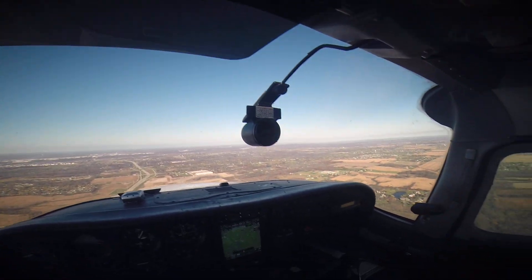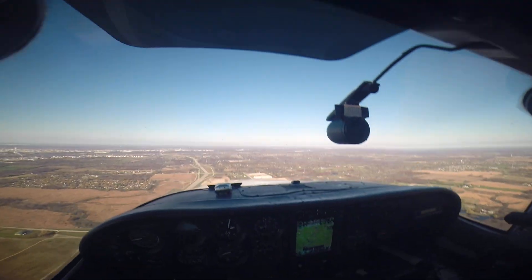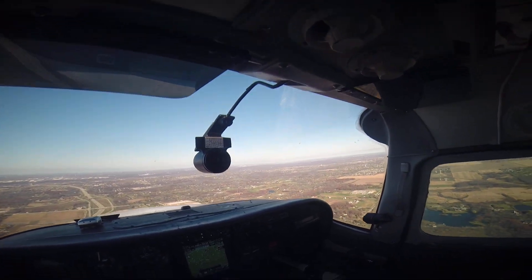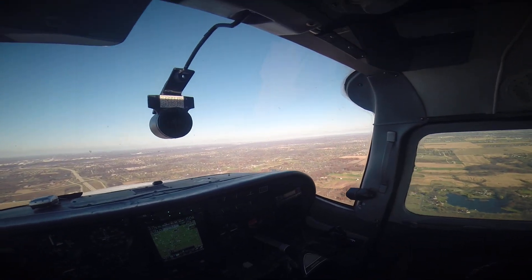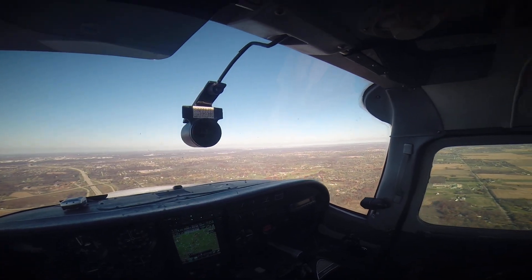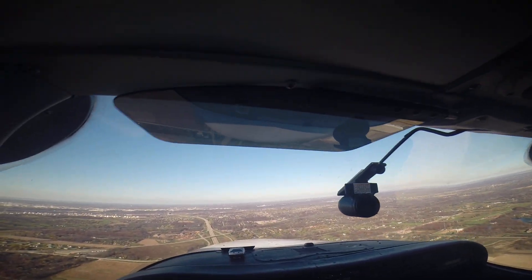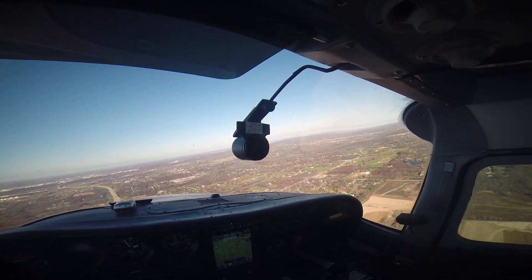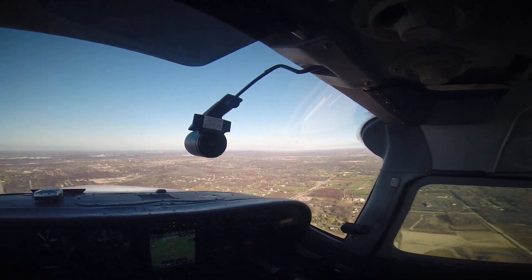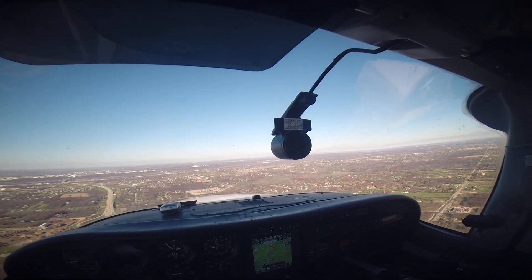We're starting our final descent now into Brookridge. Get down to 1,600 feet and there's a good view of downtown, about 25 miles from there.